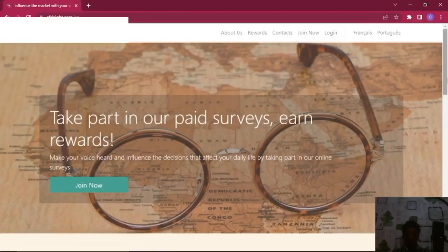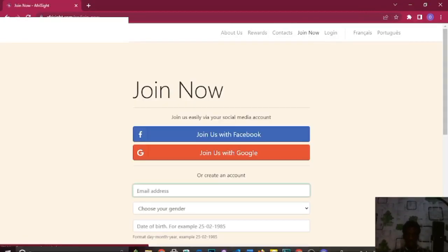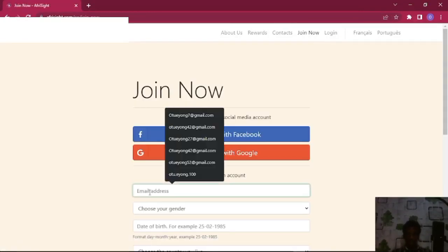Right on my screen, what we are going to be doing is hitting on this place — click Join Now. You want to put in your email address right here.